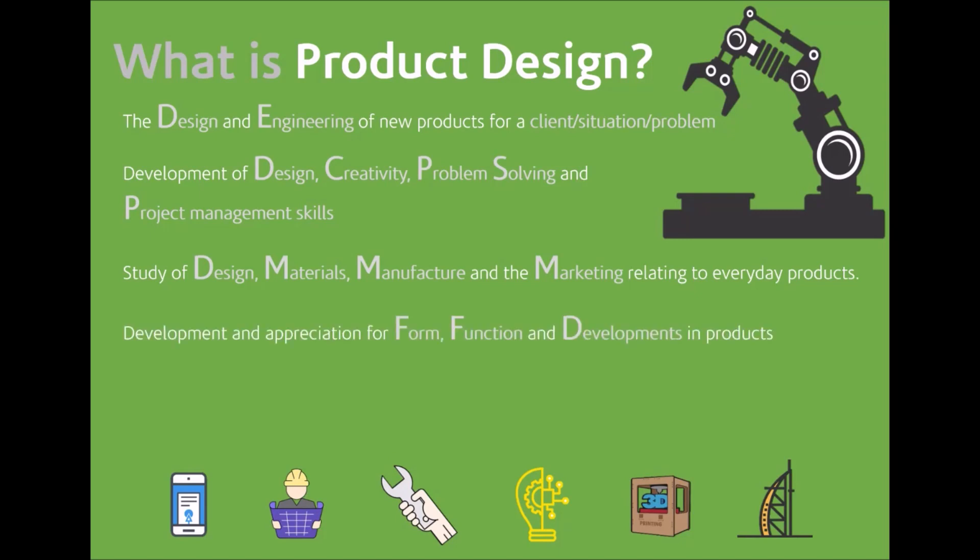It's the development and appreciation for form — which is the shape — function, and development of products. It's also how we use computer-aided design to help engineer design ideas and solutions. But finally, it's creative, innovative, and highly entrepreneurial.